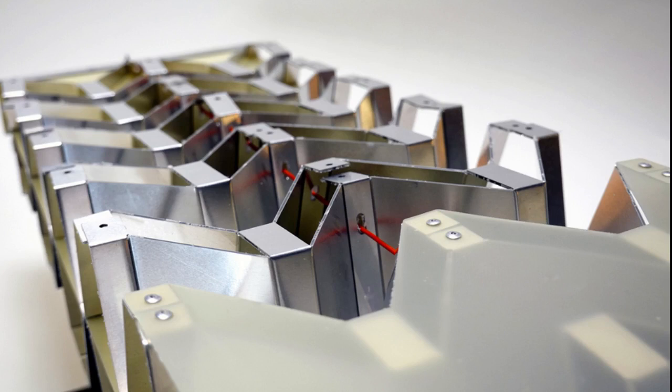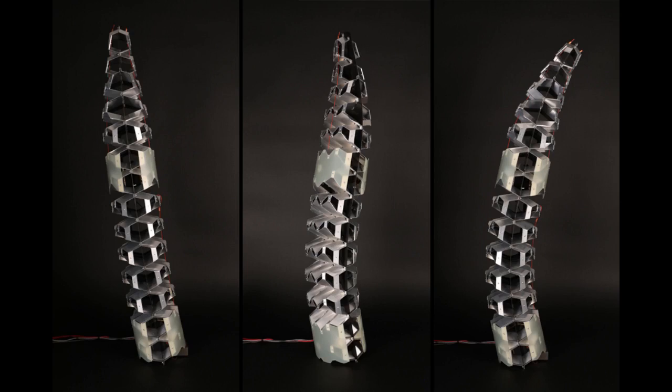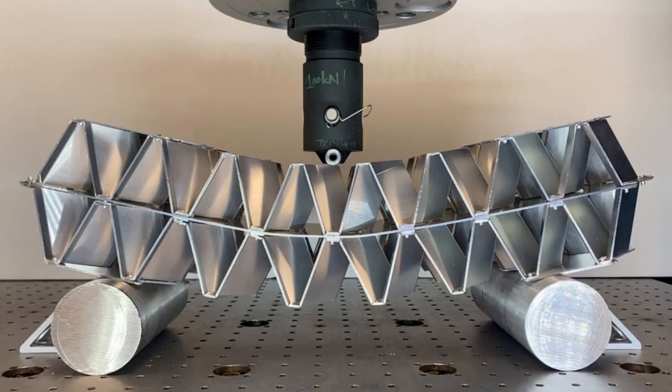The research will be presented at ASME's Computers and Information in Engineering Conference. Architected materials, like lattices, are often used as cores for a type of composite material known as a sandwich structure. To envision a sandwich structure, think of an airplane wing, where a series of intersecting diagonal beams form a lattice core that is sandwiched between a top and bottom panel. This truss lattice has high stiffness and strength, yet is very lightweight.